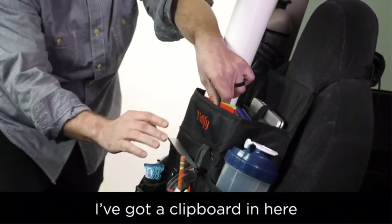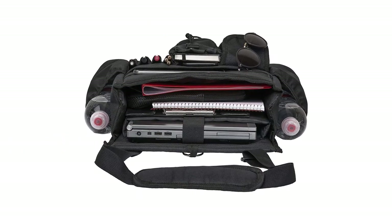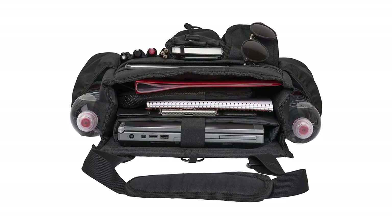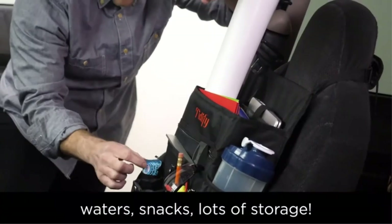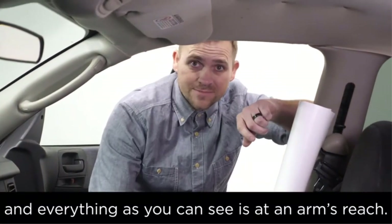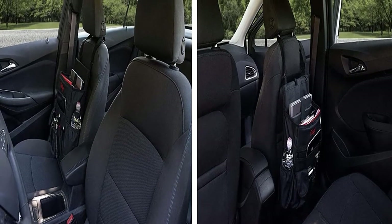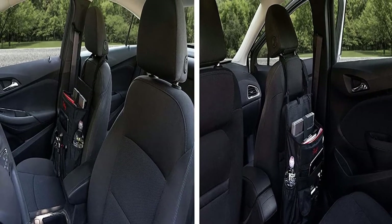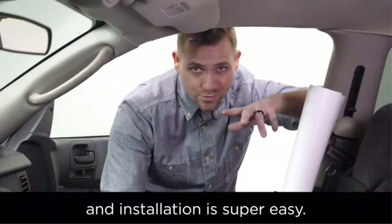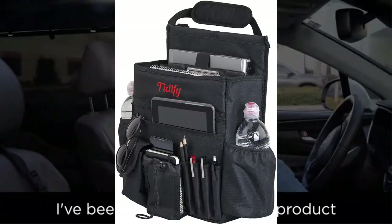The padded main pocket comes with a velcro strap offering secure storage for your laptop or tablet, while also being large enough to store three-ring binders. There's a bottle holder on each side, an internal mesh compartment, additional zipper and open pockets, plus multiple front pockets for easy access to frequently used items like pens, sunglasses, or snacks. It also has a drawstring pouch perfect for keeping your phone secure while driving. Made from high-quality 600D polyester, this organizer was built with durability in mind and can be hung on either the back or front of your car seat.